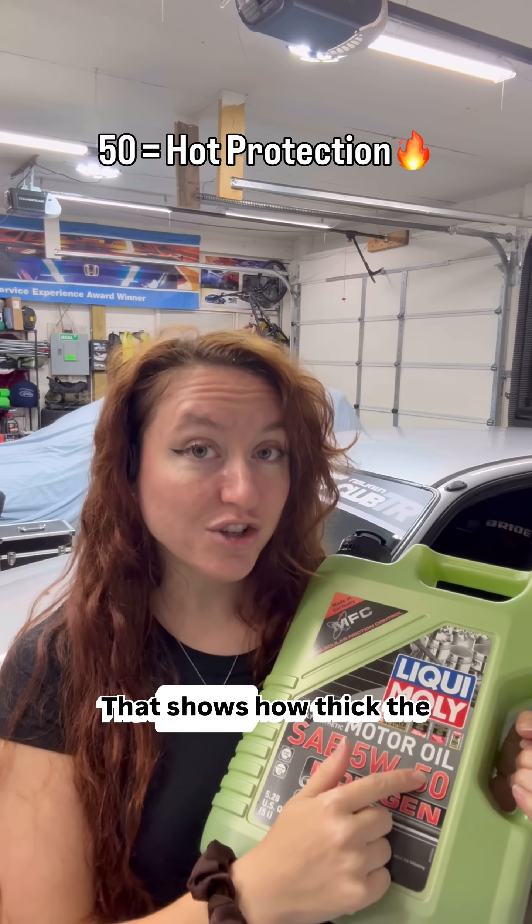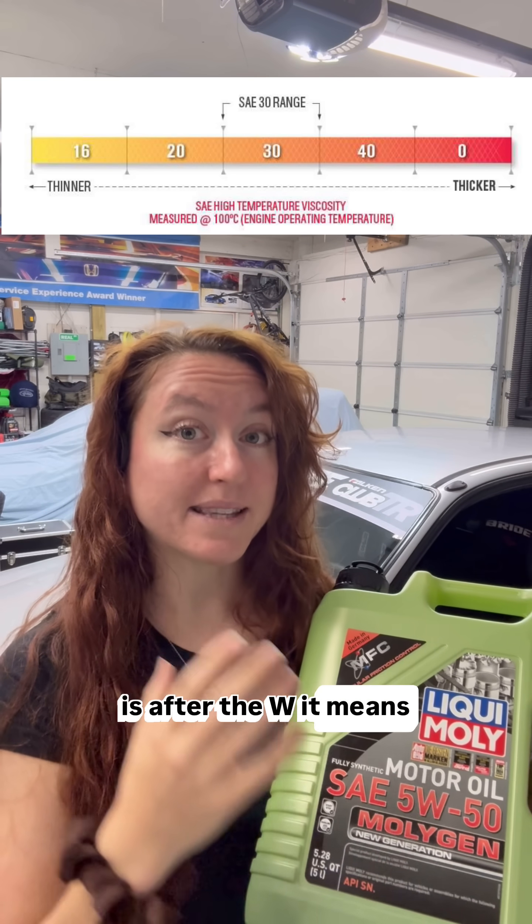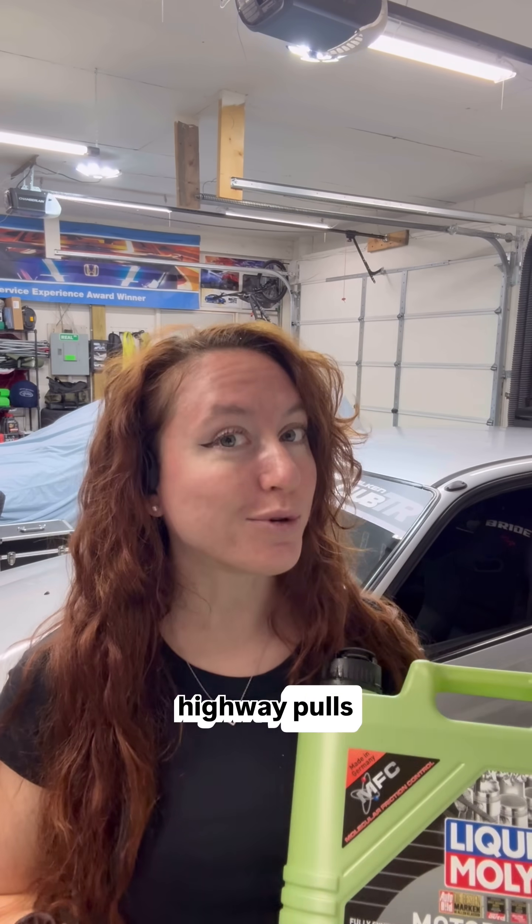So the second number right here — this 50 — that shows how thick the oil stays when your engine gets hot. The higher this number is after the W, the better the oil is at holding its thickness at higher temperatures, you know, for when you're racing or doing those highway pulls.